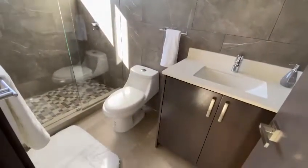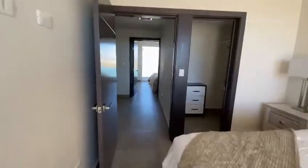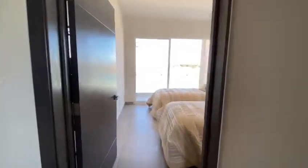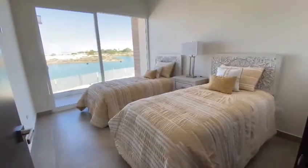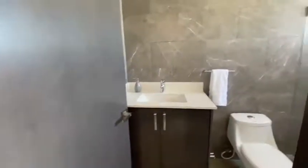Here's the bathroom. This is the model unit. We have another bedroom with a full-size bathroom and also two twin-size beds.